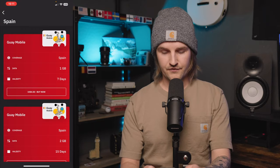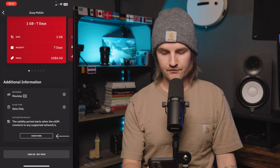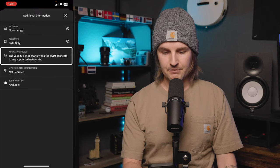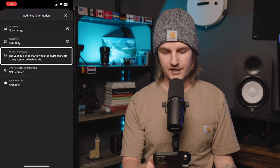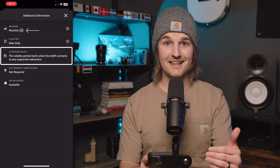The most recent one I purchased was the European Regional eSIM, which I bought about a month ahead of my trip, and I had absolutely no issues with it activating too early. My recommendation is to check the activation policy. Go ahead and open Airlo, find the eSIM you want, and scroll down to the additional information section and click show more. The activation policy will say the validity period starts when the eSIM connects to any supported networks, meaning it won't activate until you arrive at your destination.